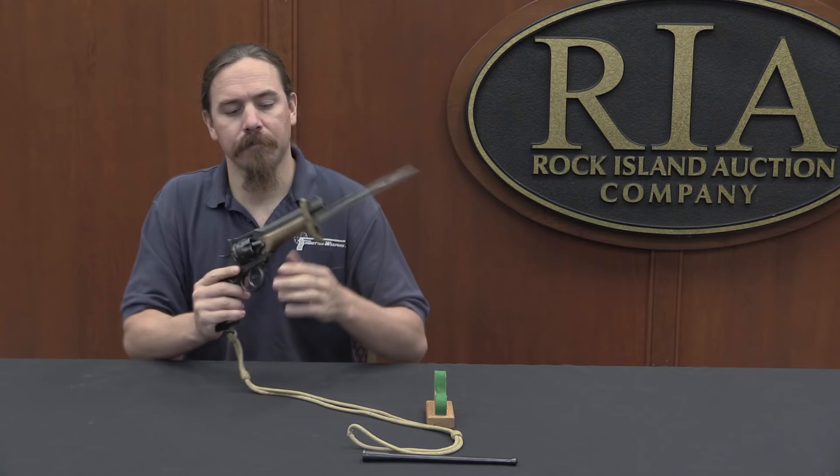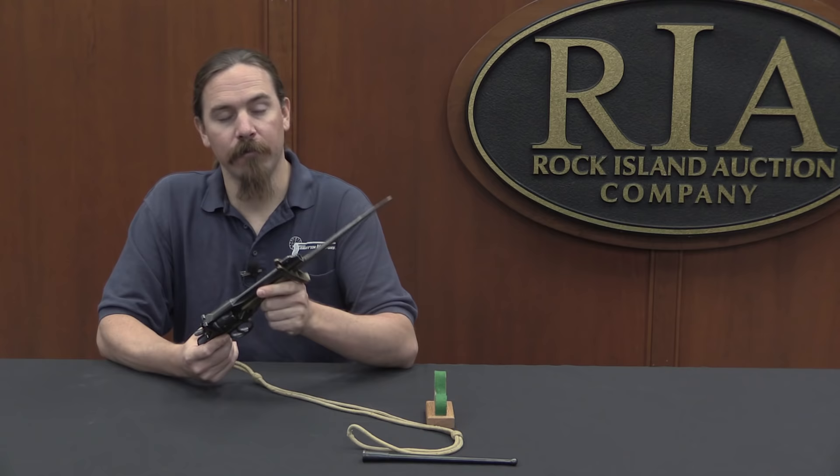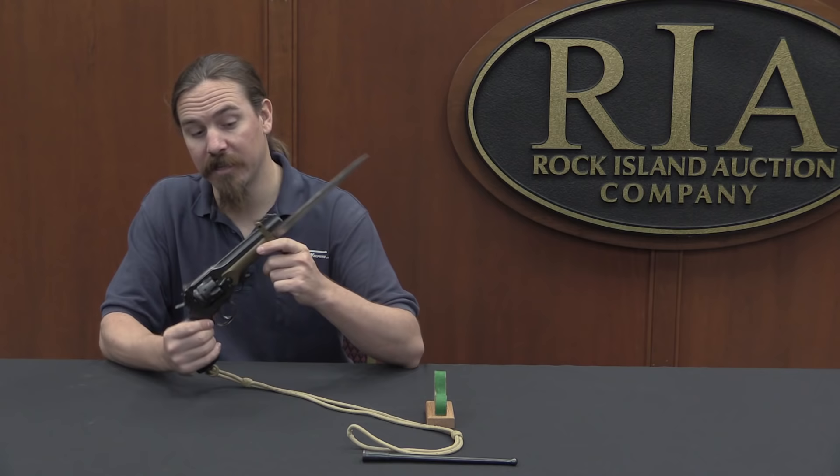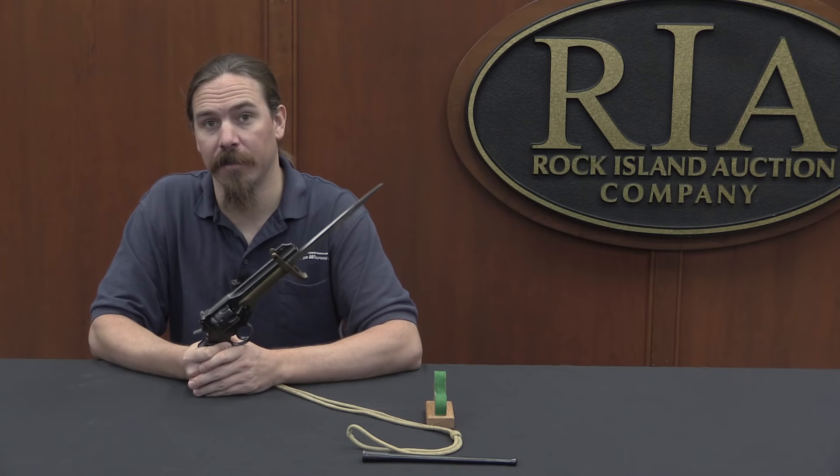The backstory on this is pretty cool. Fakes and reproductions of these things account for the vast, vast majority of them, and I believe this one is a true legitimate original. So we want to take a closer look at some of the details so you know what to look for.